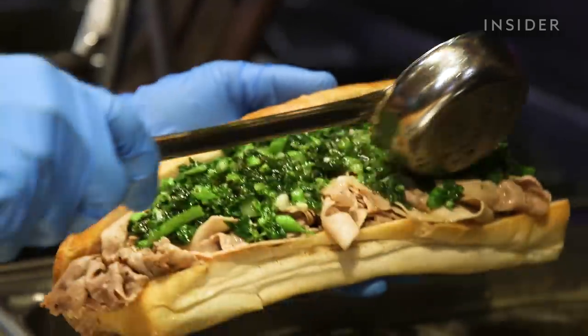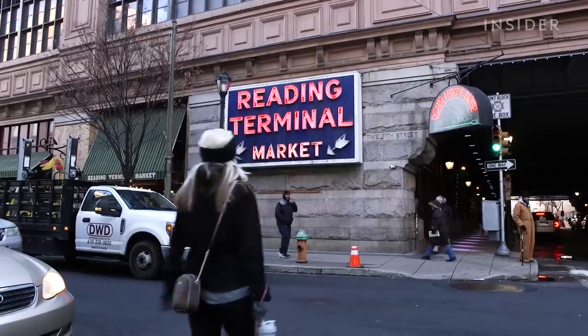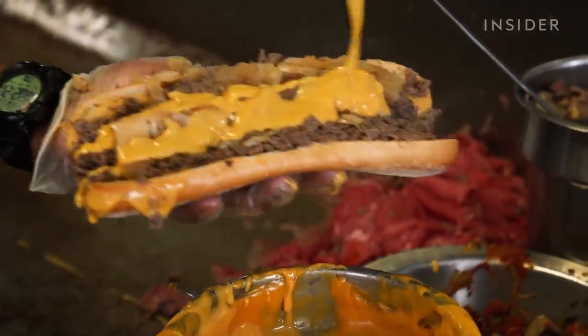Steak sandwiches are fine, but a roast pork with broccoli rabe — that's a Philadelphia sandwich, for sure. We're in Reading Terminal Market in Philadelphia today. It's one of the country's oldest public markets, and we're heading straight to DiNic's to try their famous roast pork sandwich. Everybody knows Philly loves cheesesteaks, so we want to know: why do locals say the roast pork is the real sandwich of Philadelphia? Let's go find out.